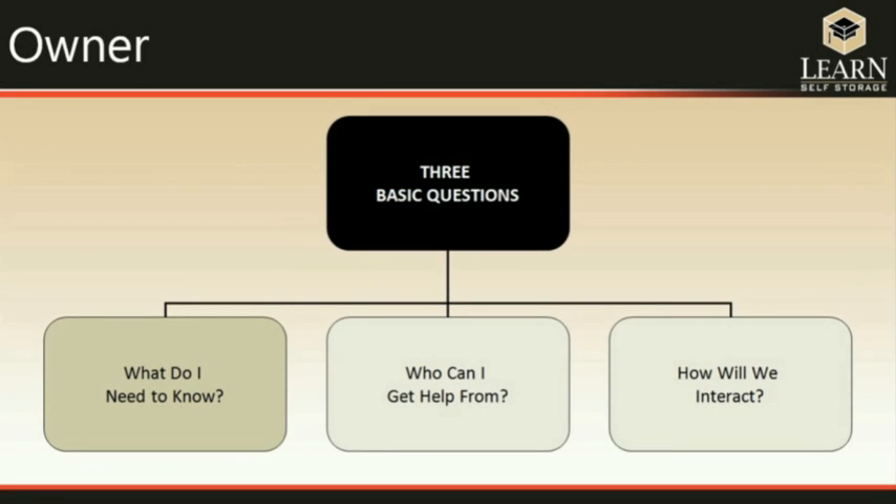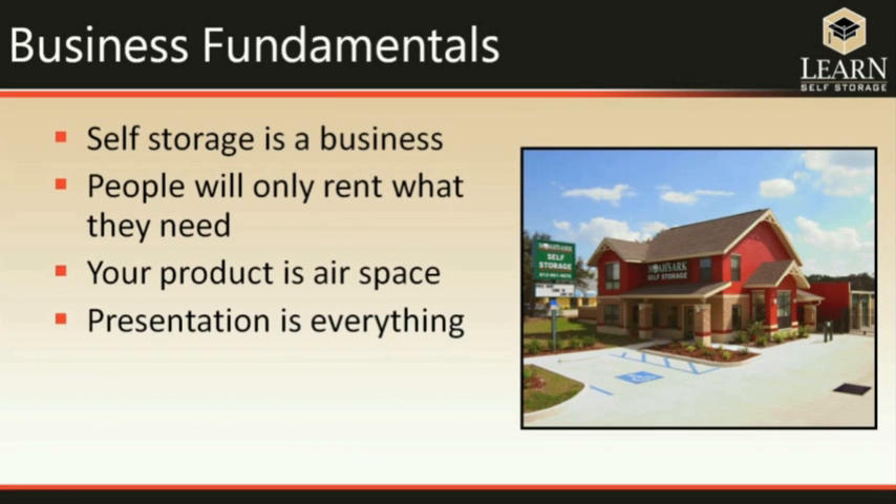We're going to start with the owner, and there are three basic questions: What do I need to know? Who can I get to help me? And how will we interact with each other? The first thing an owner needs to know are just some basic fundamentals of self-storage that are different from other businesses. You have to understand that although people get into it for many different reasons, self-storage is a business just like every other business, and it has to be evaluated that way.